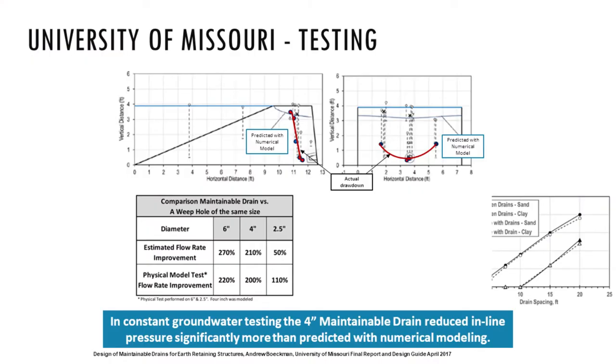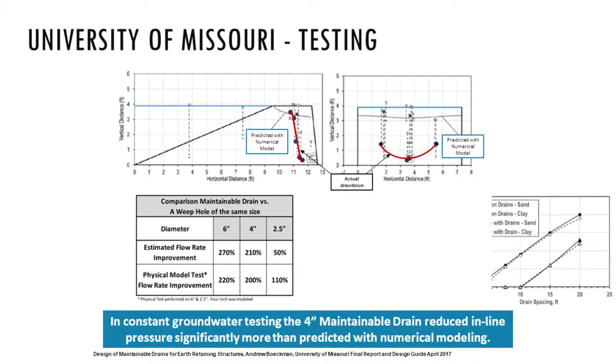The University of Missouri tested maintainable drains by creating boxes filled with different soil types, with a four-foot water surface, piezometers, tensometers, and various drains tested in different soils. They anticipated the phreatic surface would be approximately at the front of the wall, dipping down toward the drain. What they found is that about two feet back, the phreatic surface quickly drops off, and by the time it reaches the drain, it is parallel to the drain bottom.